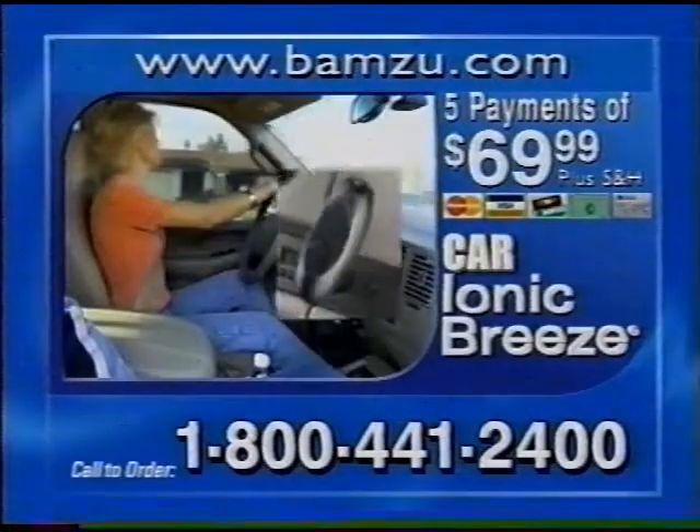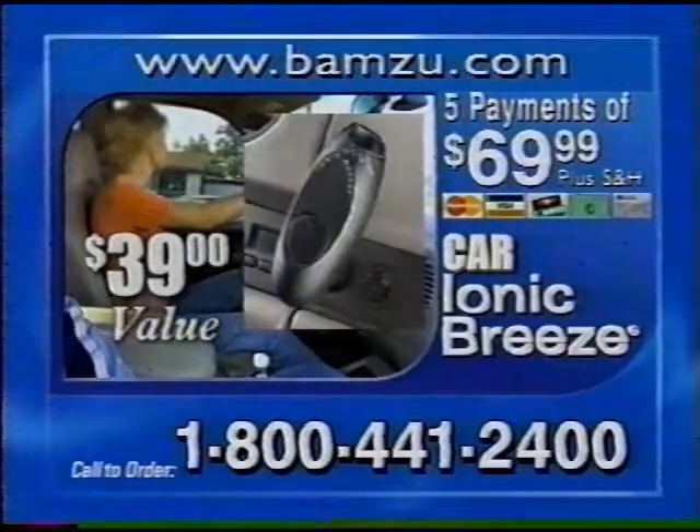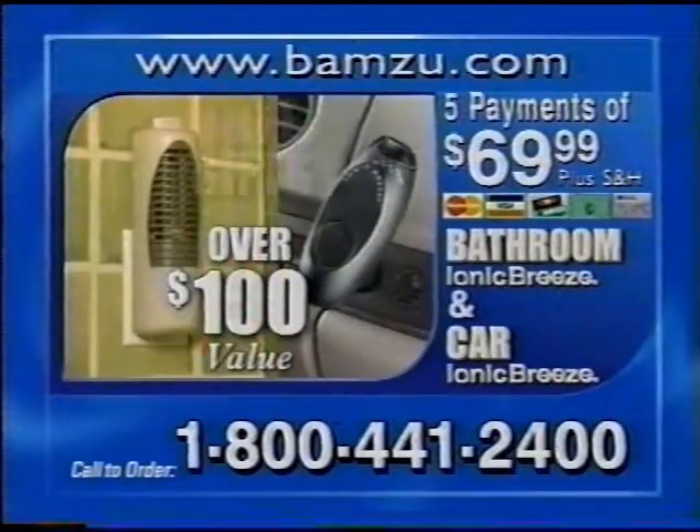Through this special offer, you'll receive a $69 bathroom Ionic Breeze — it will help even dirty bathrooms smell fresh and clean — and a $39 car Ionic Breeze for cleaner air wherever you go. That's over $100 in gifts, free with your order.